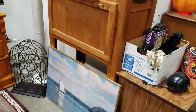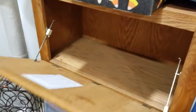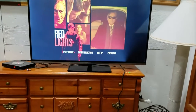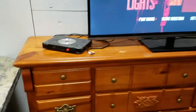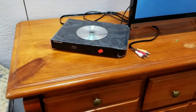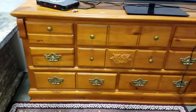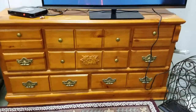Nice oak bookshelf or cabinet with a pull-down drawer. Have a nice — I didn't measure it, but it looks like about a 50-inch, maybe 52-inch JVC LED TV. We have a Samsung Blu-ray player, still with the original plastic on it. Nice pine or maple dresser.